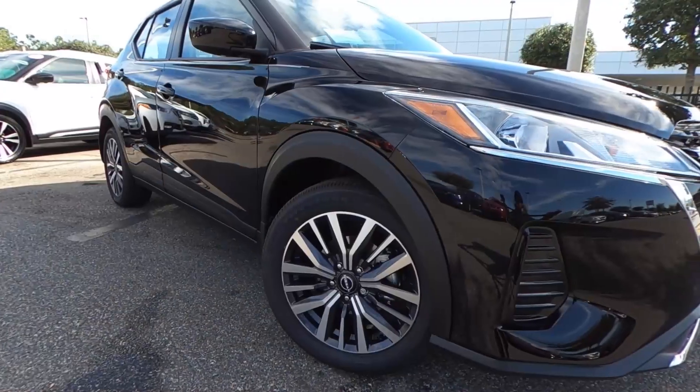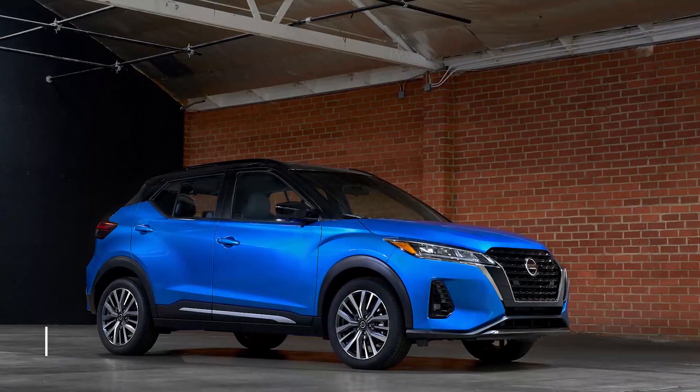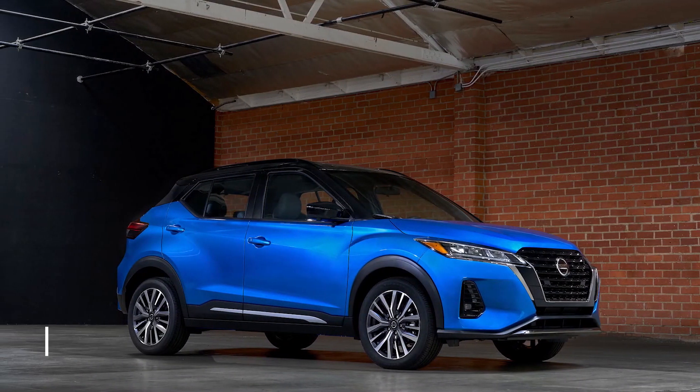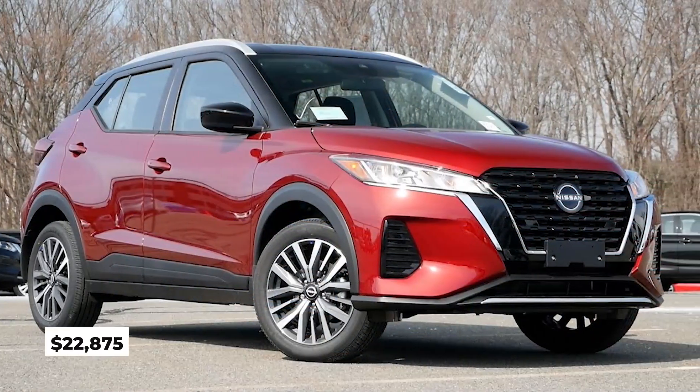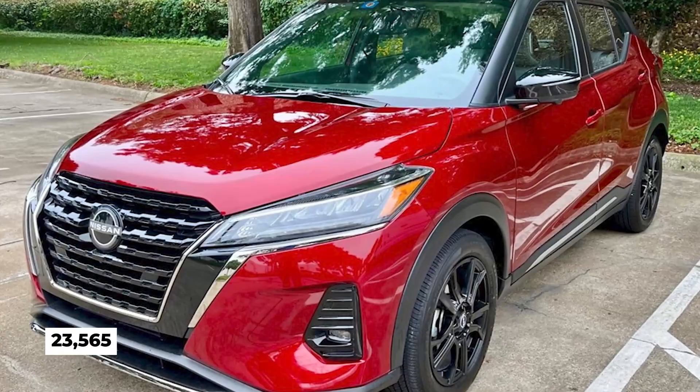Pricing. The Kicks is meant to be a cheap and accessible entry-level vehicle. The base S trim is priced at $21,025, SV at $22,875, and the top-spec SR at $23,565.